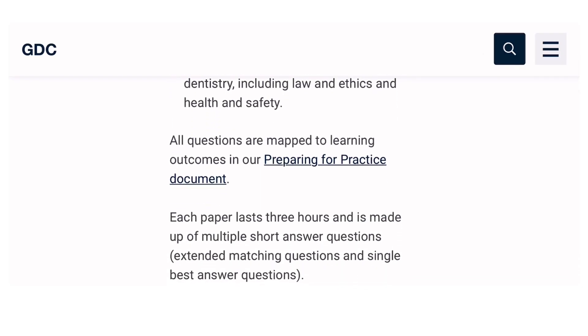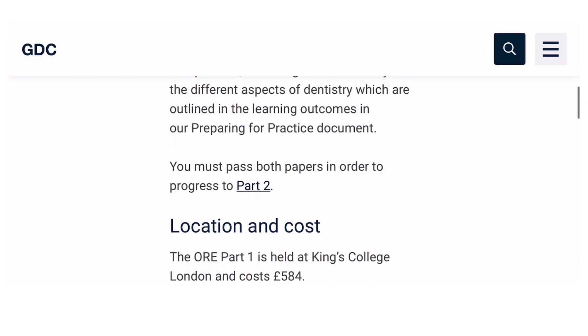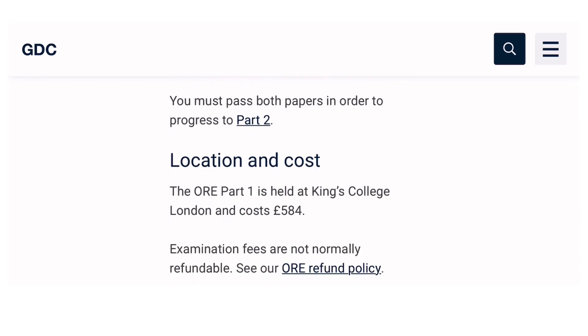You can click the preparing for practice document for study guidance. Each paper lasts three hours and is made up of multiple short answer questions, extended matching questions, and single best answer questions. A candidate is expected to show competence, knowledge, and familiarity in the different aspects of dentistry outlined in the learning outcomes. ORE Part 1 is held at King's College London and the fee is £584 GBP.